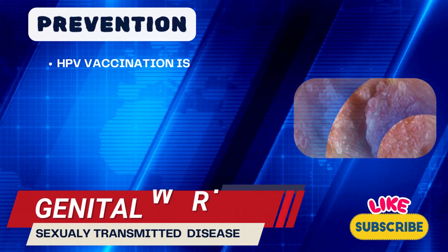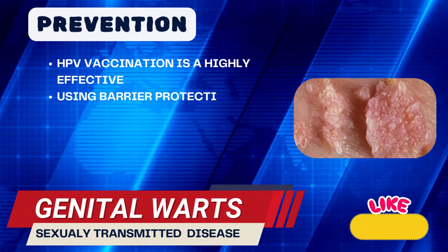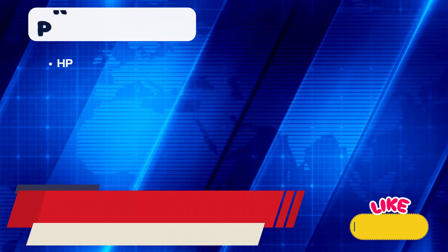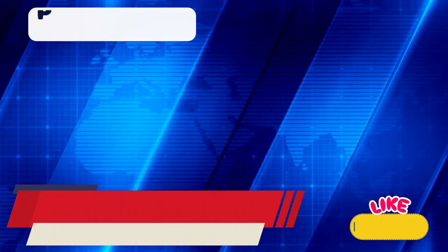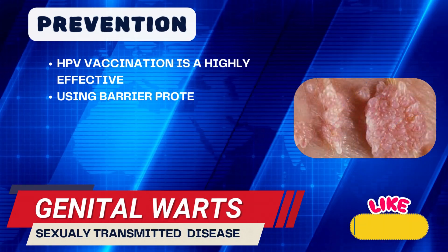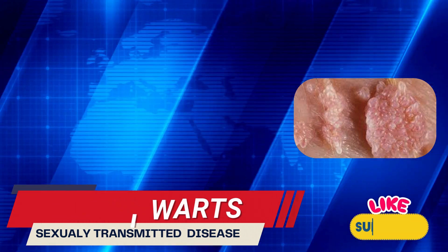HPV vaccination is a highly effective way to prevent infections by HPV types that cause genital warts, as well as high-risk types linked to cancer. Using barrier protection methods, like condoms, during sexual activity can reduce the risk, but may not fully prevent HPV transmission since it can spread through skin contact beyond areas covered by condoms.